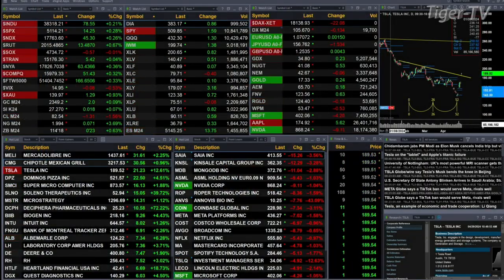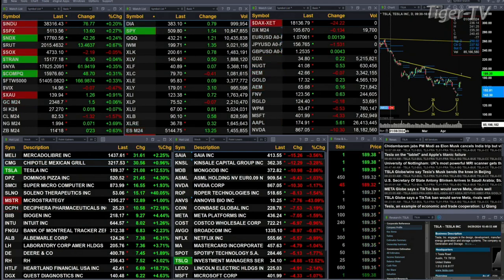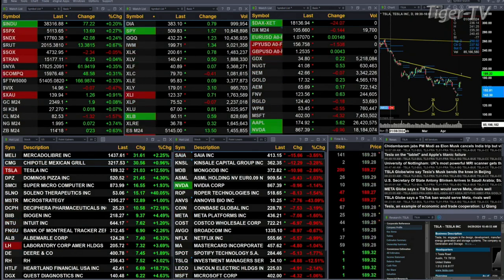We've got a slightly mixed bag out there. That mixed picture comes from the semis, which are basically flat — down just slightly. You've got the Dow up 78 points, the S&P up 14, NASDAQ up 142, Russell up 13, Trinities up 6, New York Stock Exchange up 61.